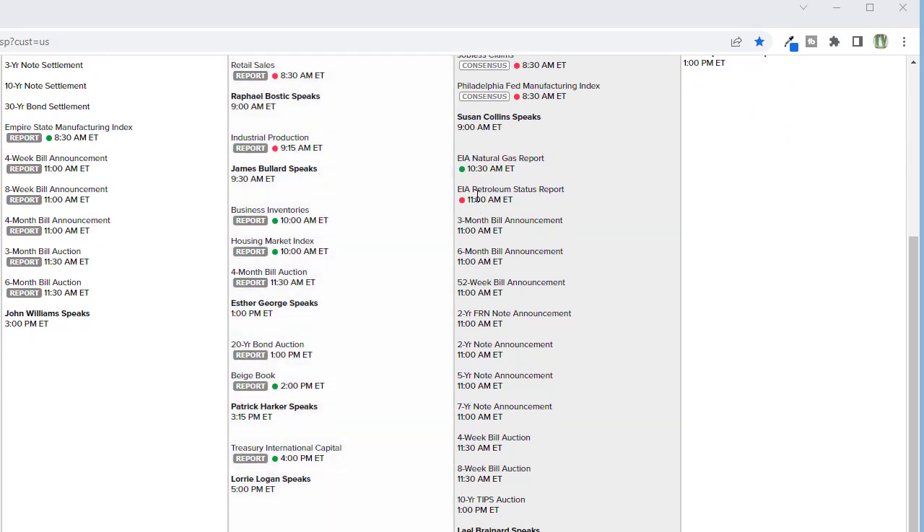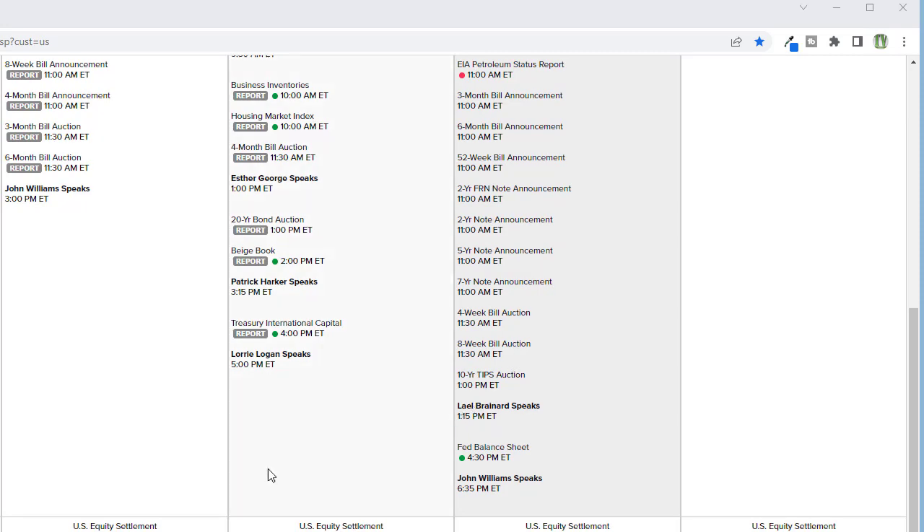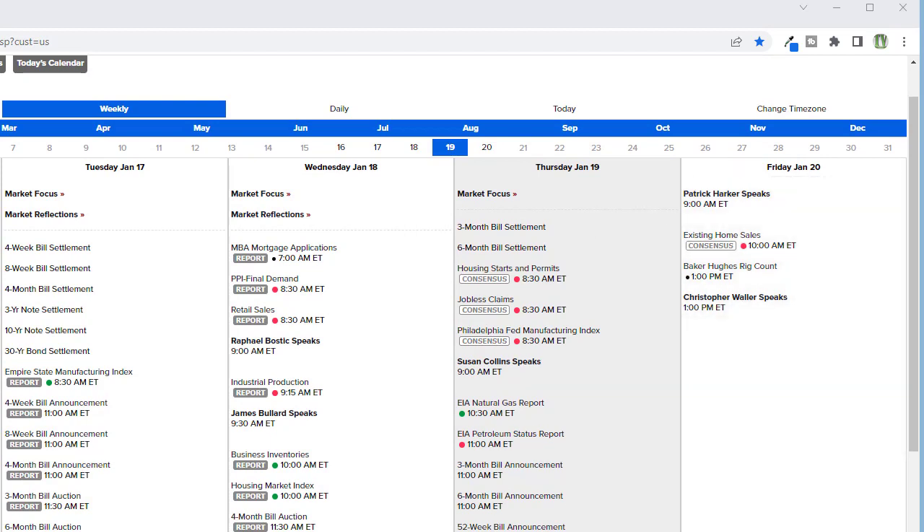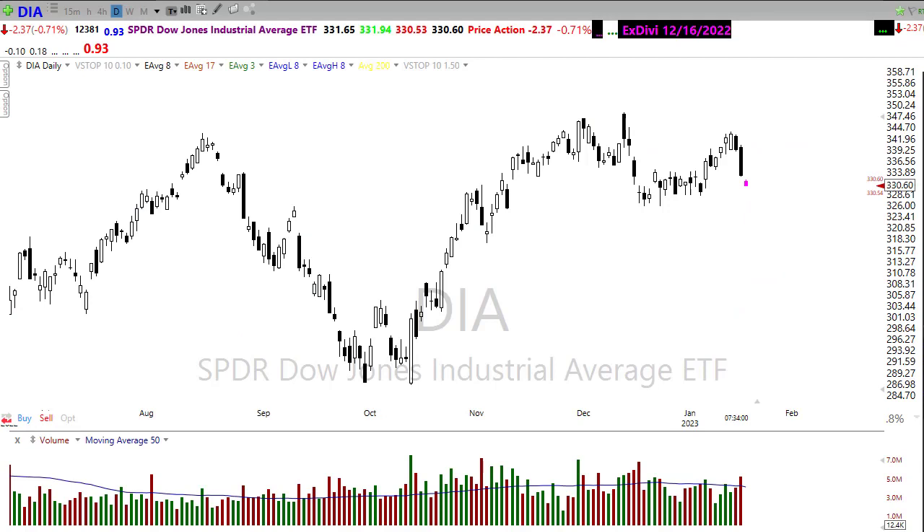The rest of the day we've got some Fed speakers, petroleum status and natural gas reports, several bond auctions, a Fed balance sheet, and rolling into Friday we're going to get a little bit of relief on both earnings and economic reports. Existing home sales will be the big number for tomorrow, and that'll wrap up the week.